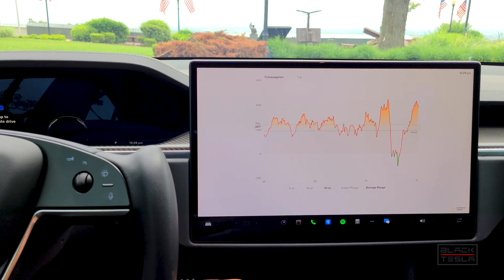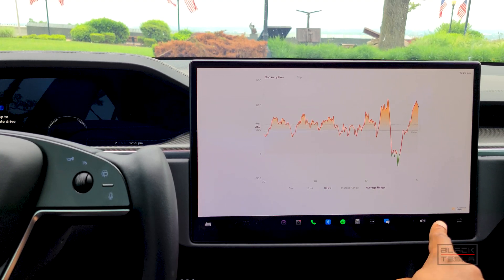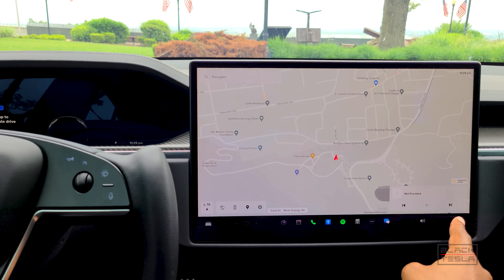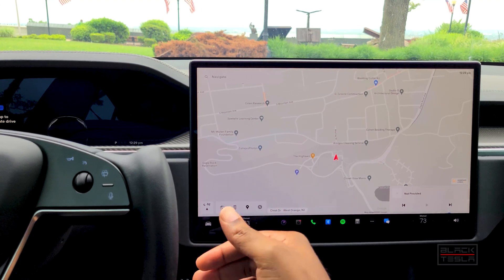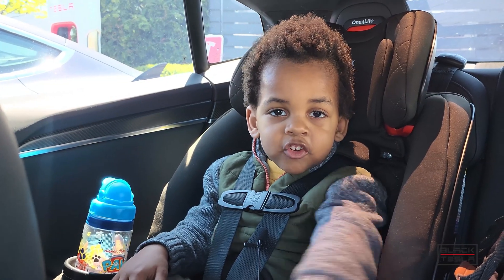Let me know in the comments if you found any other cool features for the Palladium Model S and X that are undiscovered, hidden, or buried in menus. We also have the ability to swap orientations only when the AC is off. Let me know if there's anything else you spotted — any other tricks and tips you know of — or any new updates in the main release or beta. Until next time, enjoy your day and enjoy your Tesla.